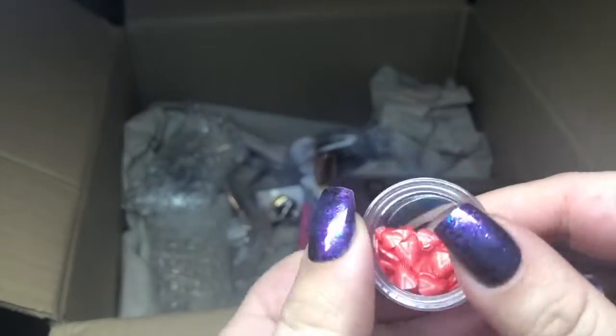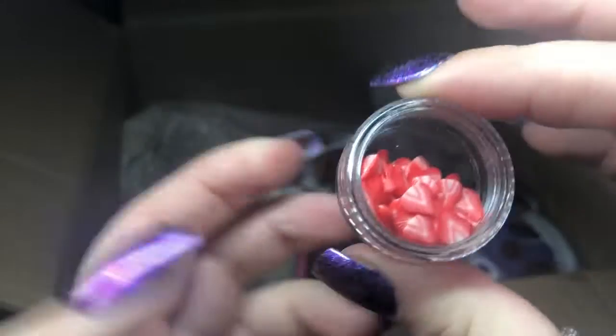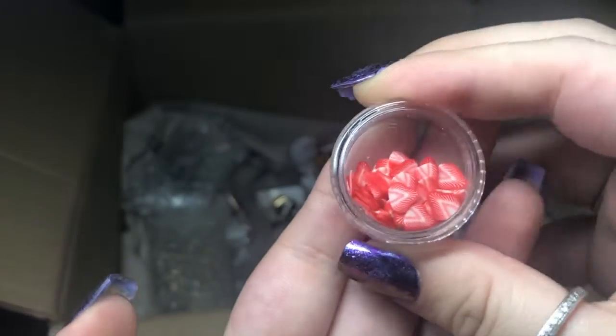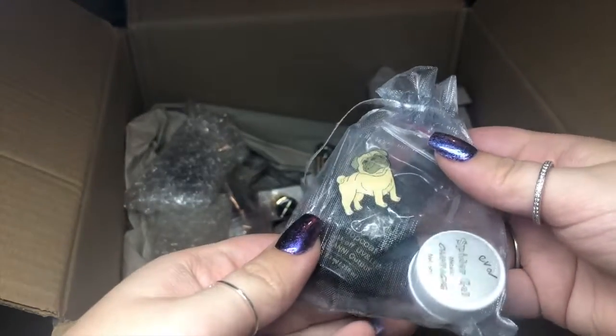And then I've got some little strawberries! I don't own any shapes — I actually ordered some off AliExpress a very long time ago and they never showed up. So I'm so excited. I can do milkshake nails now, like Holly did. I might even recreate her milkshake nails, they were pretty cool.